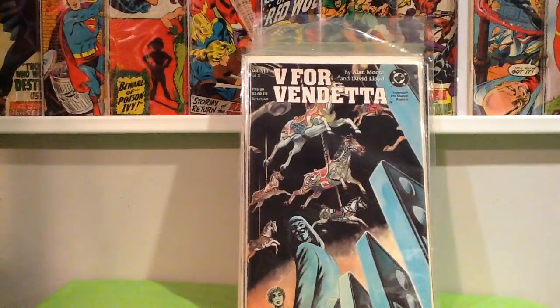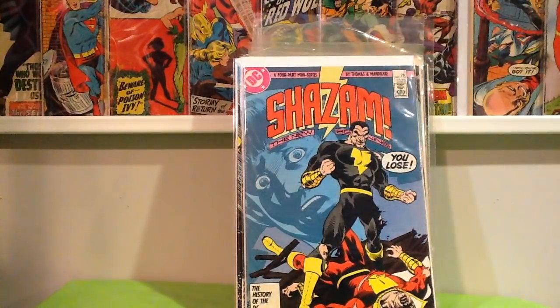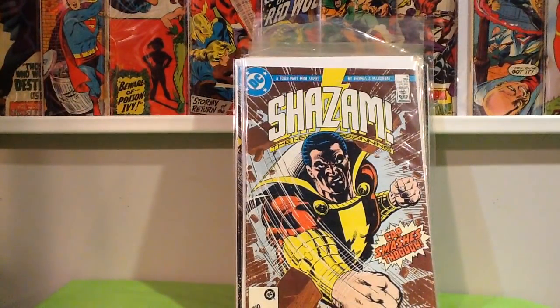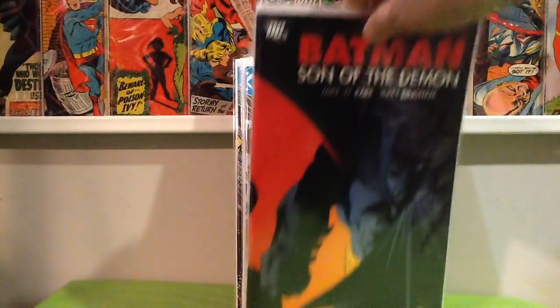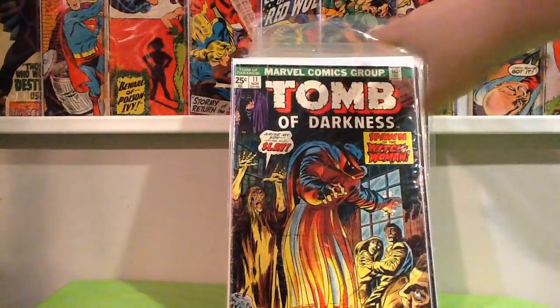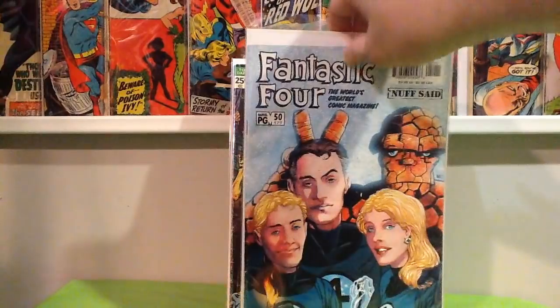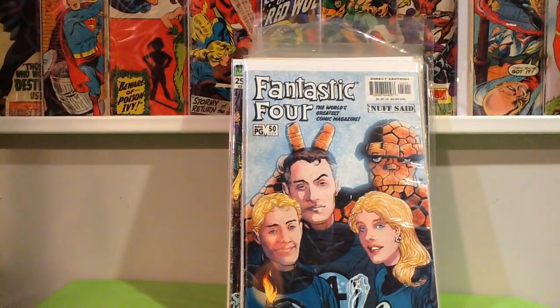Found three parts of the Shazam four-part miniseries from the Bronze Age, or maybe Copper Age — parts 2, 3, and 4. Third printing of Batman: Son of the Demon for a dollar. Tomb of Darkness 11. Fantastic Four number 479, or number 50, and there's some minor significance to this — this is Susan Richards when she's pregnant with her daughter Valeria Richards. I think they name her in the book.